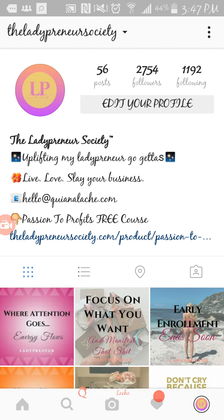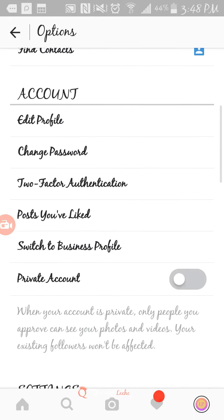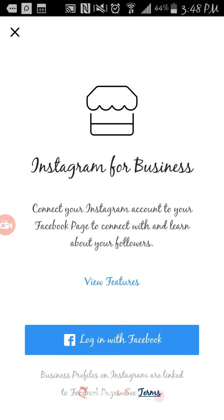In your profile, you're going to want to tap on these little three dots. It's going to bring you to your settings. So you scroll down, you're going to see right here where it says 'switch to business.' When you tap on that, it's going to ask you to log in with Facebook. After you do that, it's going to ask you which one of your fan pages you want to select.